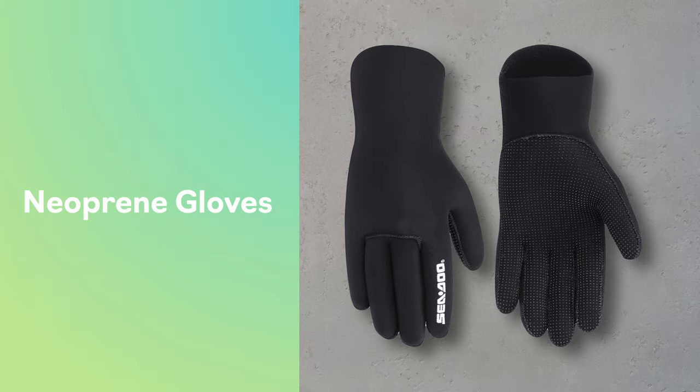If you're the type of person who likes to invest in the very best, you might want to opt for our neoprene gloves, which offer all of the protection you get with our choppy gloves, plus that second skin feel you expect from neoprene gear. They're one and a half millimeters thick and highly flexible, so you get optimized coverage for your hands and fingers while maximizing your comfort and range of motion.